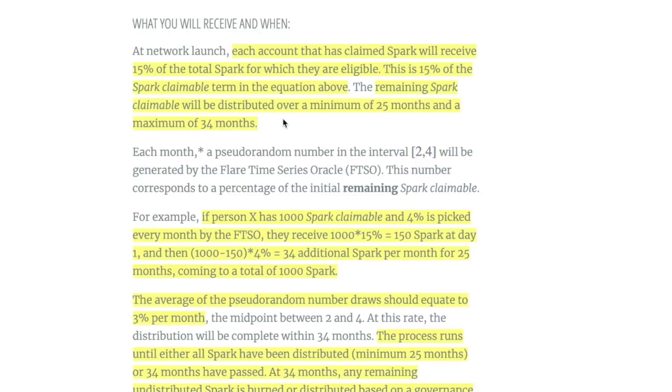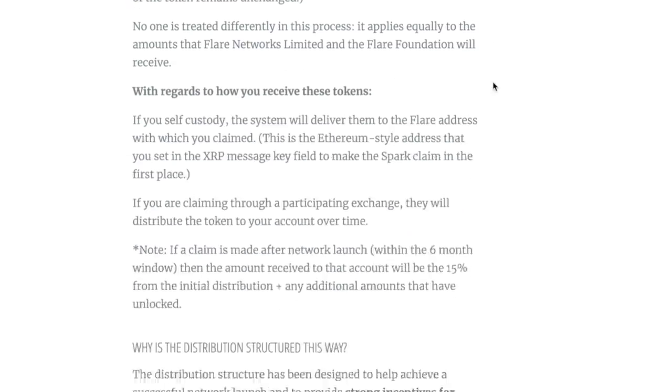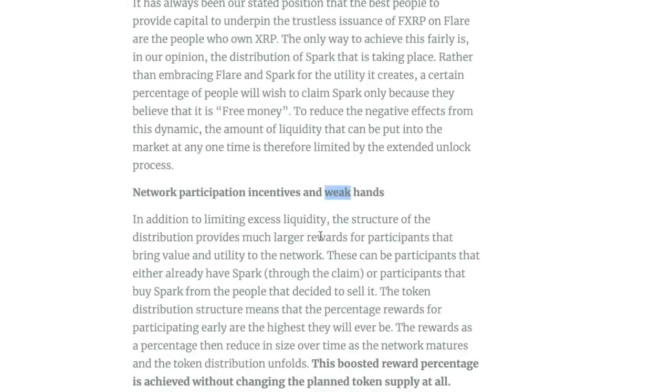Why do they do this? It's all about weak hands. They don't want people to get all the tokens at once and just dump them, so they're dripping everything out over time. If you participated in the snapshot, congratulations — everything is done. Now it's just a waiting game, and that initial distribution won't happen until around April of next year.